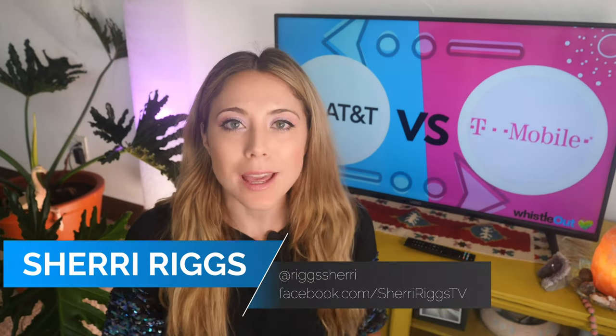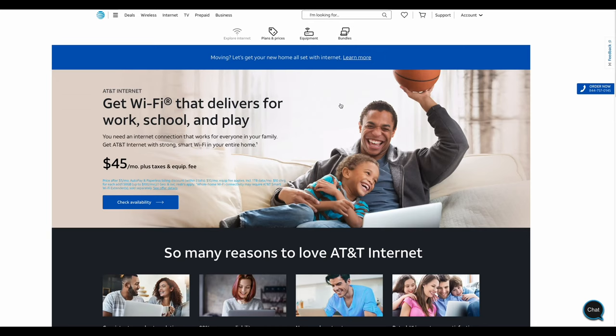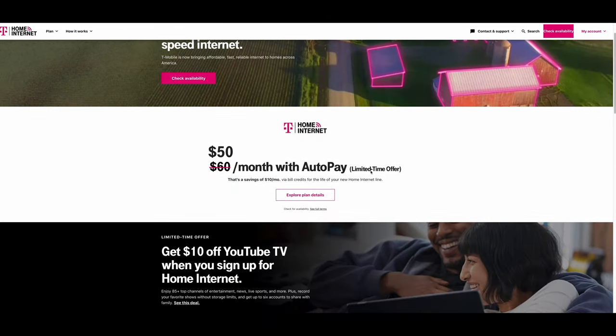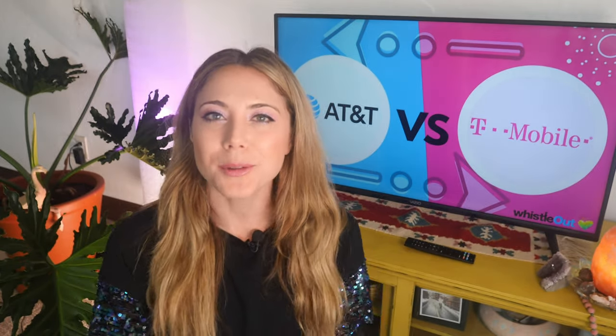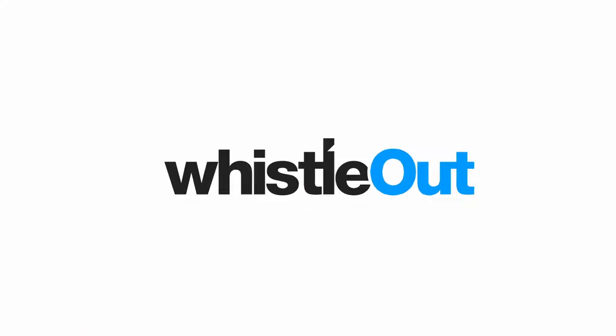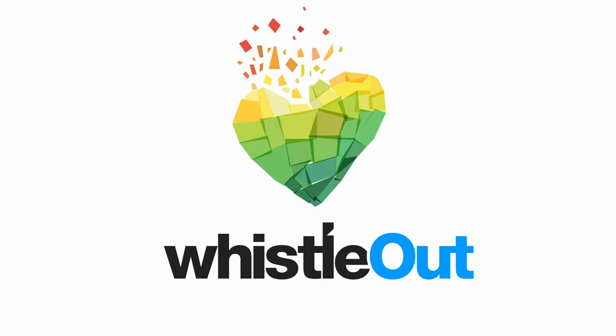Are you looking for an internet provider that's different from your basic cable company? Today I am comparing AT&T and T-Mobile home internet, and guess what — neither of them are cable. I'm going to help you decide which one of these two is best for you. I'm Sherry Riggs and you're watching Whistle Out TV.